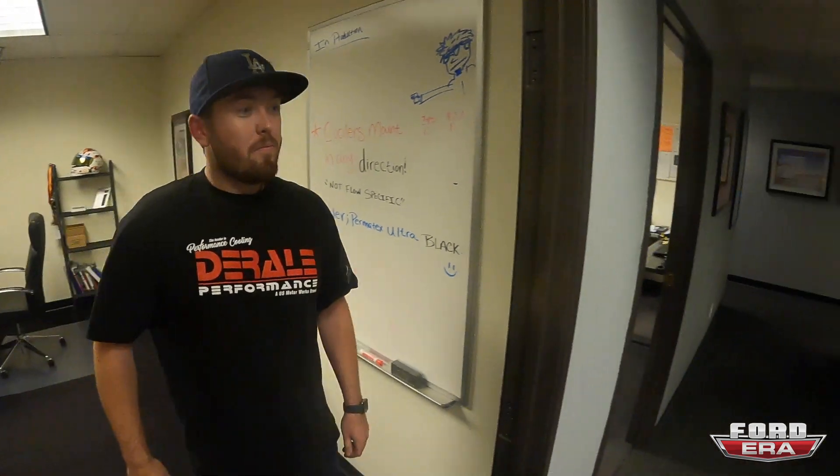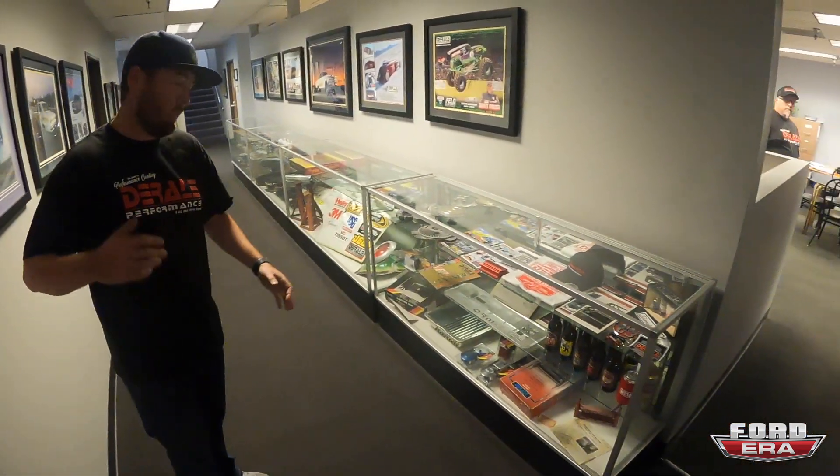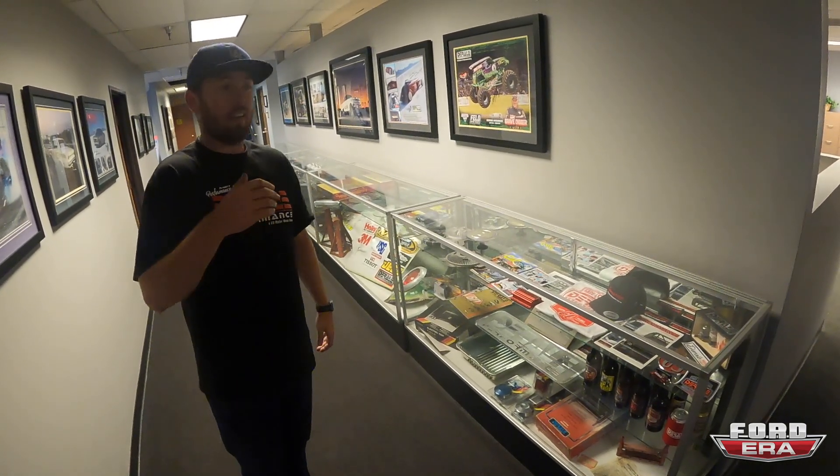It's still a USA-oriented company, which is awesome. That's one of my favorite parts about any brand — when almost everything is made here. We've got a couple of showcase cabinets showing all the history of the company, from when it started as chrome plating and moving into automotive cooling and all the steps in between.